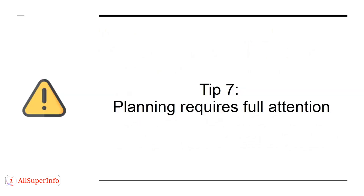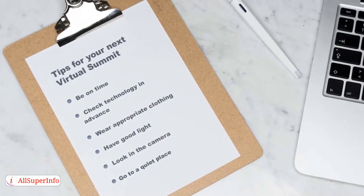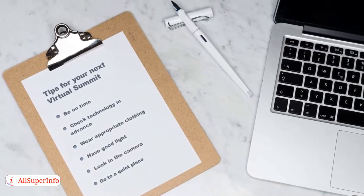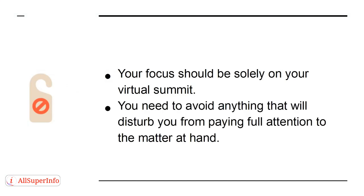Tip 7. Planning requires full attention. Before picking a date, ensure you don't have other engagements around that period. You need to tidy up other activities a week before your virtual summit. Your focus should be solely on your virtual summit, and you need to avoid anything that will disturb you from paying full attention to the matter at hand.